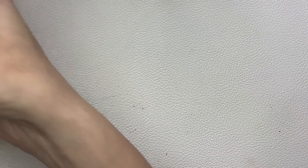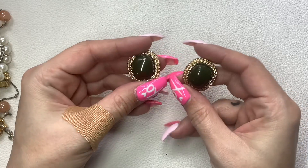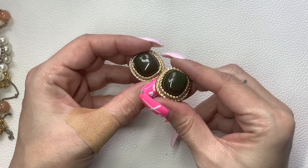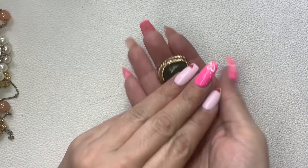These are Sarah Coventry earrings — it's like a greenish faux stone with some pink in there. Gold tone clip-on earrings. They do have some weight to them. Five dollars.